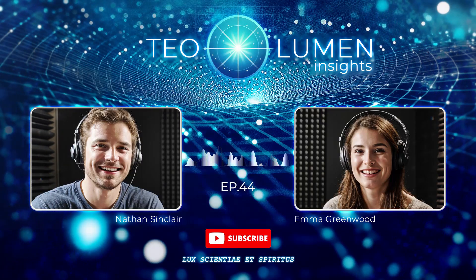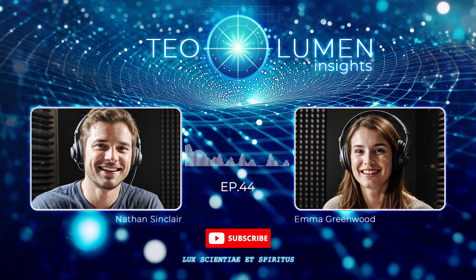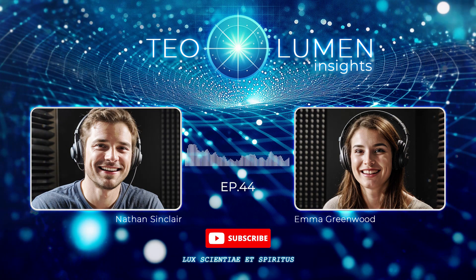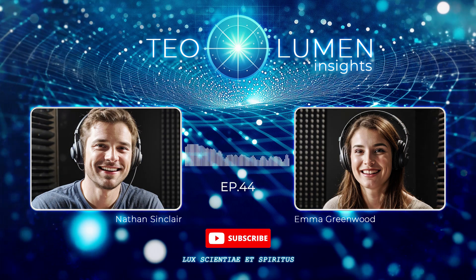Welcome to Tealumen Insights, where we reveal the hidden forces that shape the way you live and show you how to use them to create real transformation and supercharge your health, mindset, and daily life. Here are your hosts, Emma Greenwood and Nathan Sinclair.